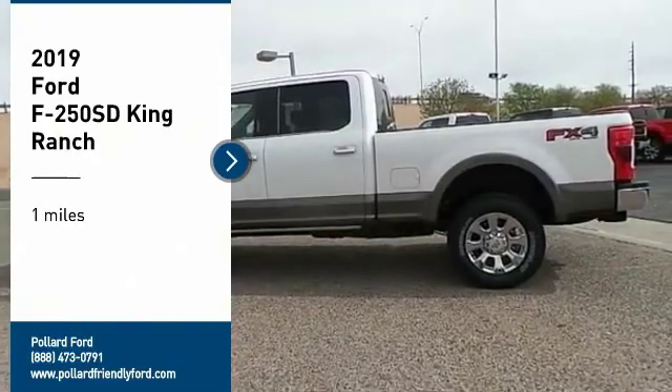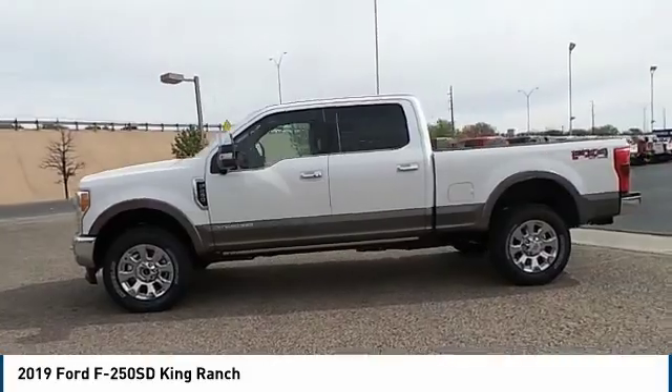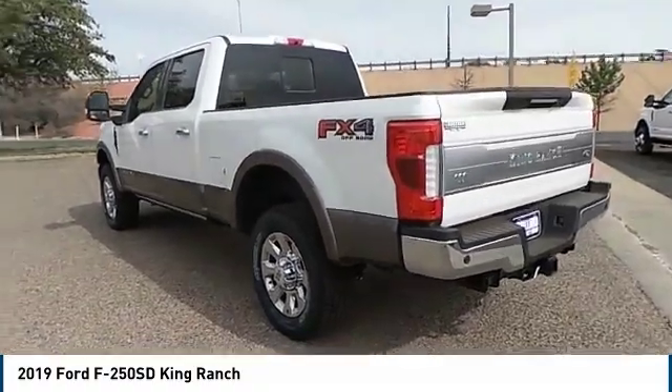Come test drive the 2019 F-250 Super Duty. Head-to-head fuel efficiency. Head-to-head towing. Head-to-head torque. Ford F-250 Super Duty.